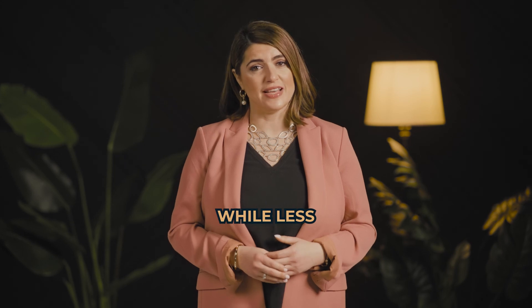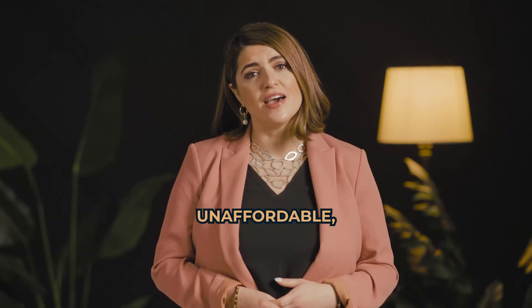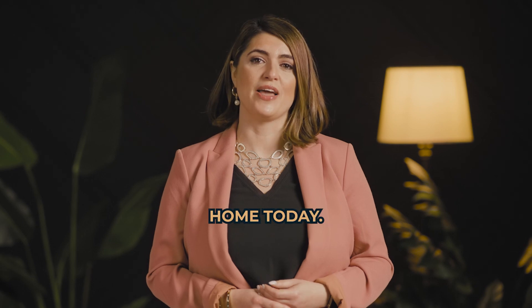So remember, while less affordable, homes are not unaffordable, which still gives you an opportunity to buy a home today.